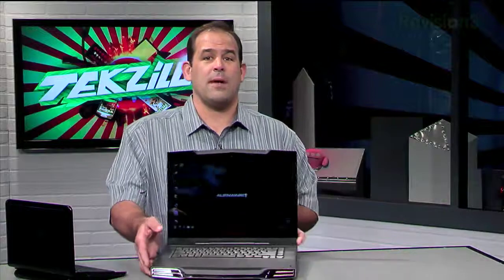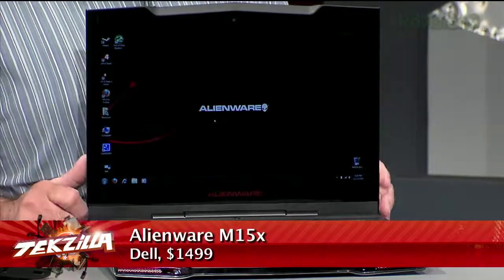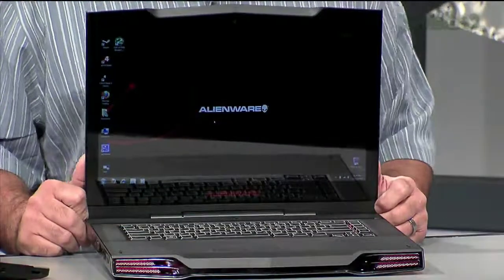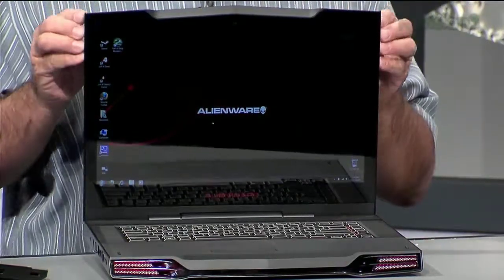But if gaming is more your style, you can pick up an Alienware notebook from Alienware.com or Dell.com. The distinctively styled Alienware M15X I'm holding starts at $1,500 with an Intel Core i7 720QM CPU, NVIDIA GeForce GT 240M GPU graphics, 3GB of DDR3 RAM, and a 1080p WLED.